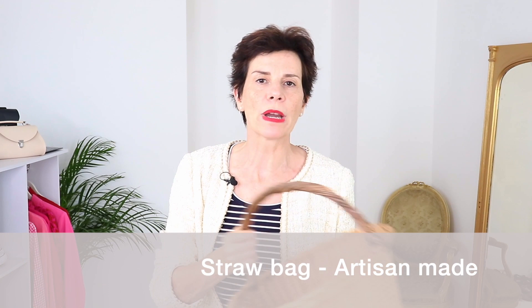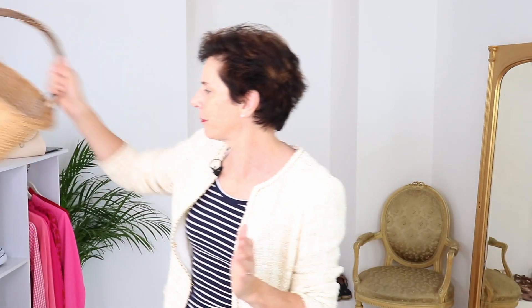Our next most wearable fall trend from France is straw bags. I'm surprised to see these in fall too, just like ballet flats. Here is the bag I have — yes, a straw bag. You can also have lookalike versions; they come in many sizes and styles. A little tip: do not wear your straw bag next to your wool and bouclé jacket. The best thing is to wear it next to your hard-wearing denim so they don't snag anything.